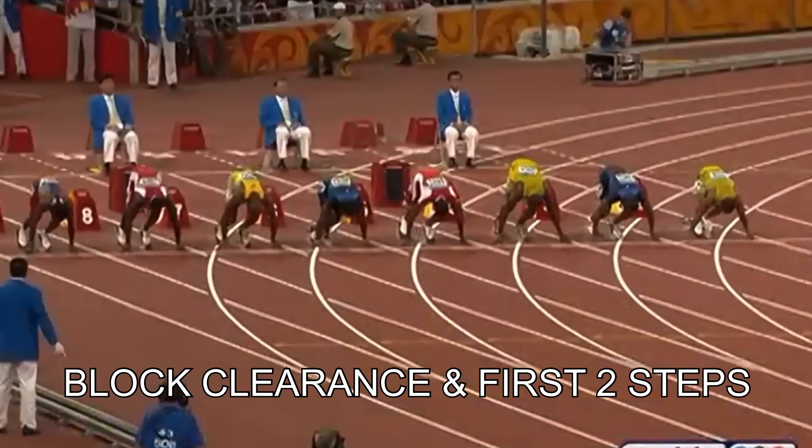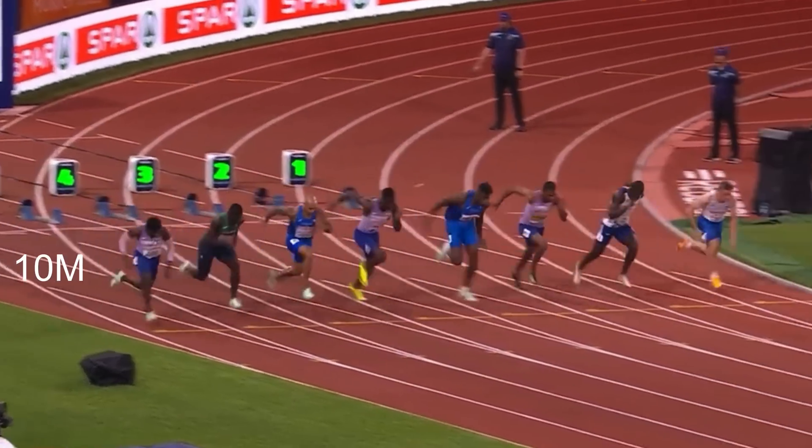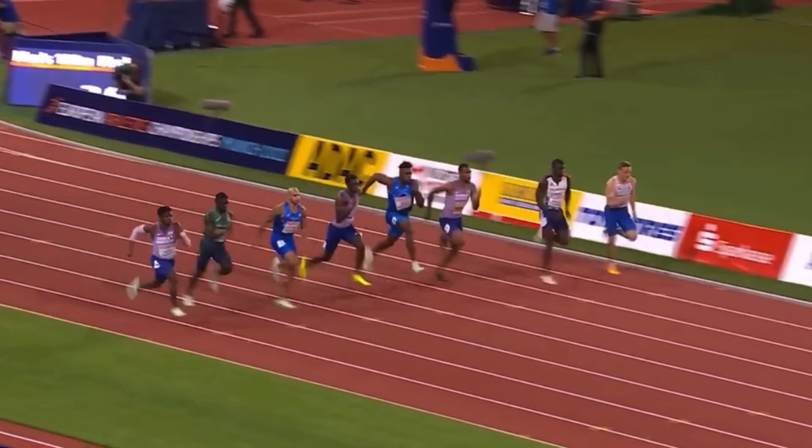We're going to take a look at how you can improve your block clearance and first two steps. Much research and practical experience shows that at 10 metres you won or lost the race — 100 metre race, 60 metre race — everything else being equal. So how do you get to 10 metres quicker than your opponent?